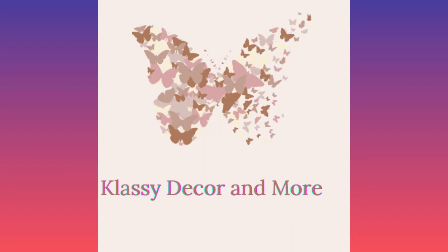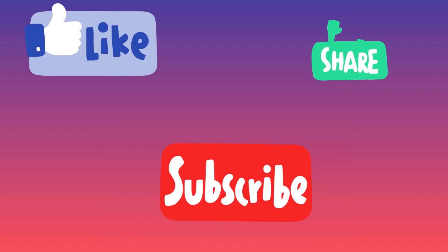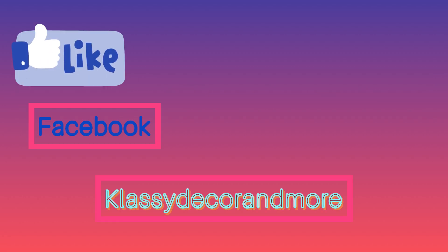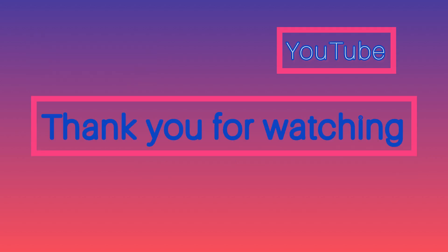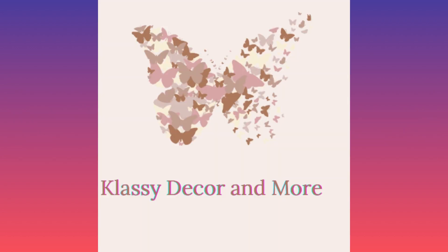Thank you so much for watching my channel, Classy Decor and More. I hope you really enjoyed it. Please like, subscribe, and share. I also can be followed on Instagram, Facebook, and YouTube at Classy Decor and More. Thank you for watching my video — I really do appreciate it. Please remember to show someone a lot of love and grace today. Classy Decor and More, signing off. Thank you, loves. Bye.